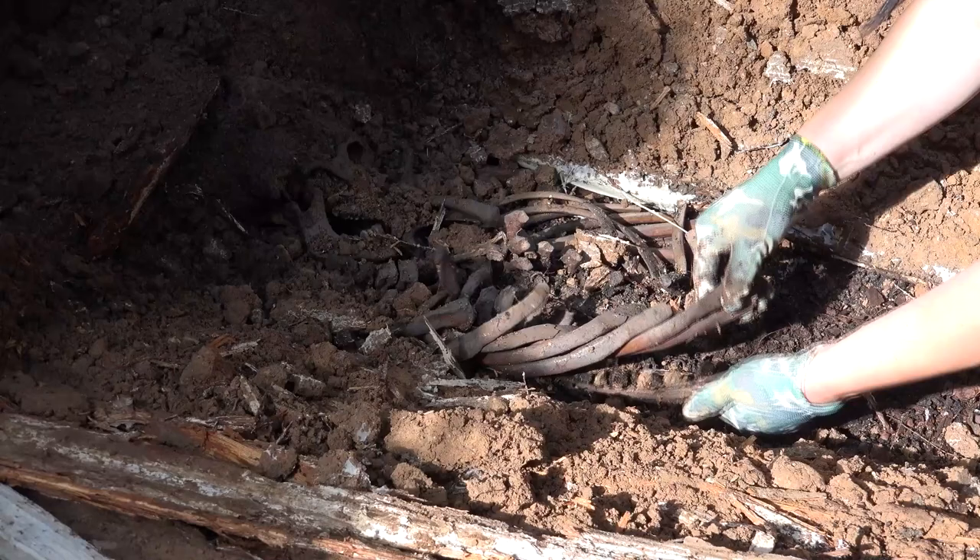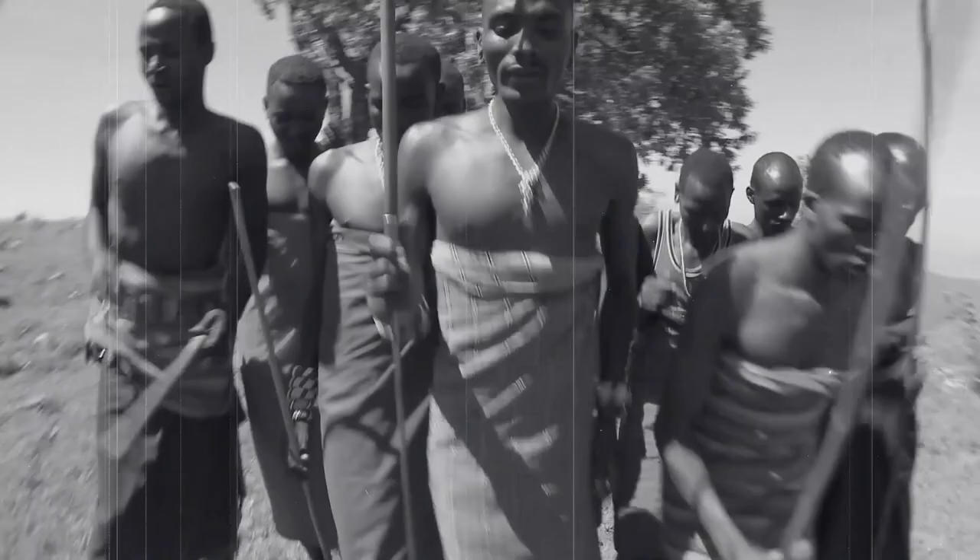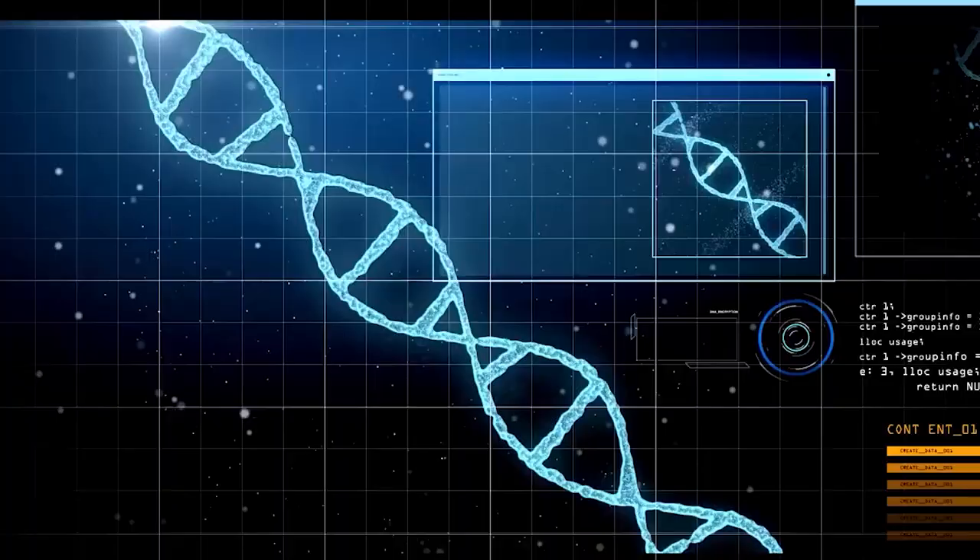These findings challenge the previously held idea that Bantu-speaking tribes originated in and around Shamblaka. While it's possible that multiple groups used the site, including possibly some Bantu ancestors, the children's genetic material shows that researchers have a long way to go when it comes to untangling the web of our ancient lineages.